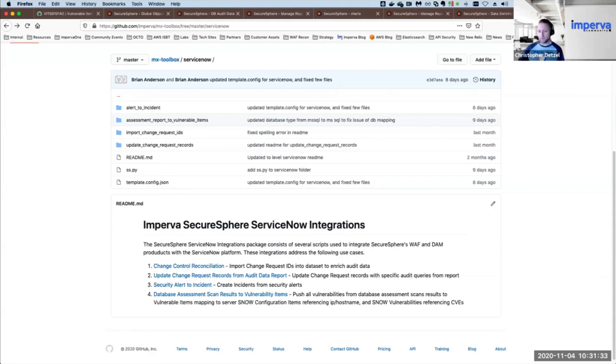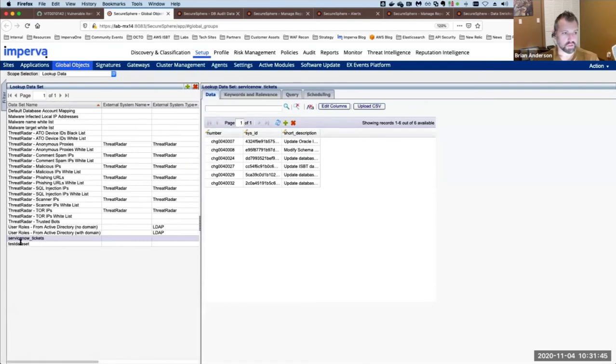For other vendors like BMC Software, the data set in Global Objects can really be from anywhere. In this case we're pulling from the ServiceNow API, but we can use an external query or any other API. As long as there's a way to pull the data in, it's supported. ServiceNow tends to be a dominant vendor in many customer environments, but there are also roll-your-own situations with Remedy or other proprietary systems — those can be supported as well.